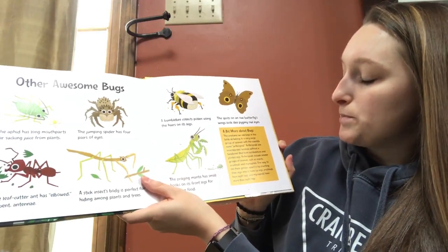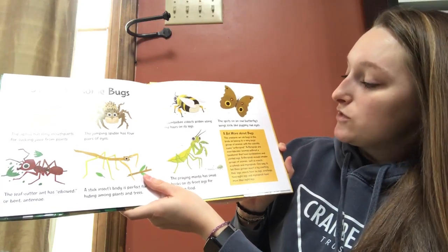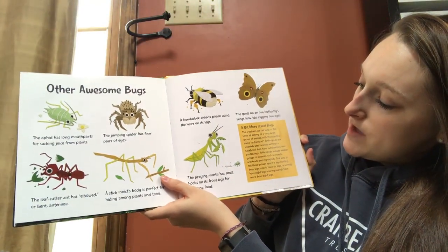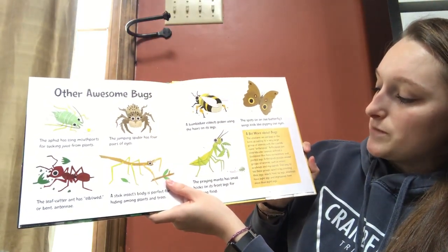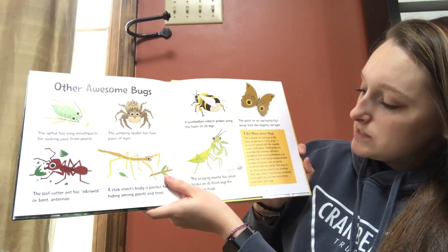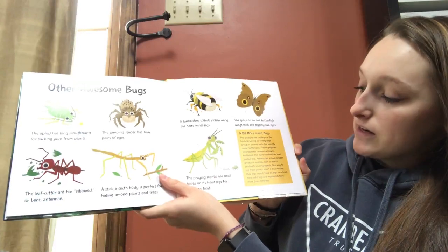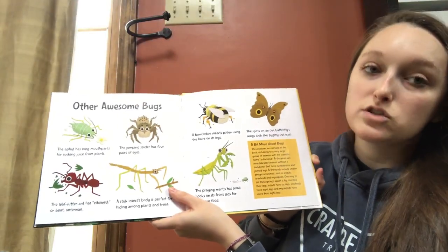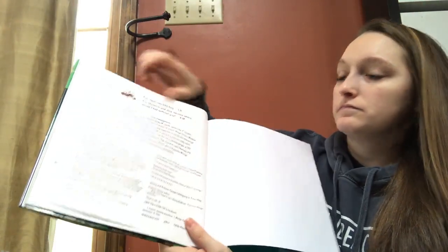Down here it says a bit more about bugs. The creatures we call bugs in this book all belong to a very large group of animals with the scientific name arthropod. Arthropods are invertebrates. They have exoskeletons and jointed legs. Arthropods include smaller groups of animals such as insects, arachnids, and myriapods. One way to tell these groups apart is by counting their legs: insects have six legs, arachnids have eight legs — so spiders — and myriapods have more than eight legs, like a millipede. The end.